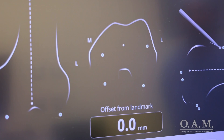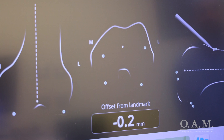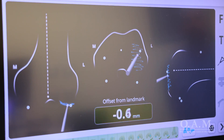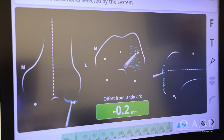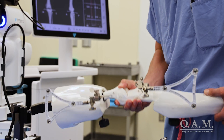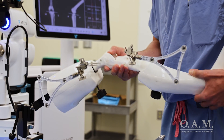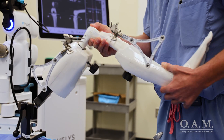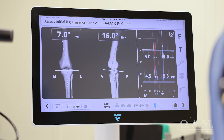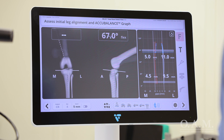In the previous step, we collected thousands of data points and here we are just confirming that those are correct. Green means good to go and we're happy with those points. Now that we have our data points and our digital map of the knee, we want to assess the preoperative alignment of the extremity as well as the motion and the laxity of the ligaments in the knee. Here we run the knee through a range of motion to assess that.